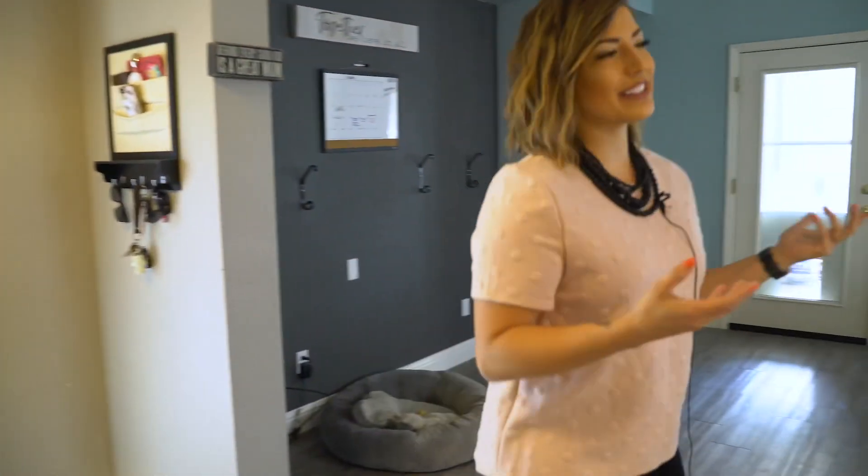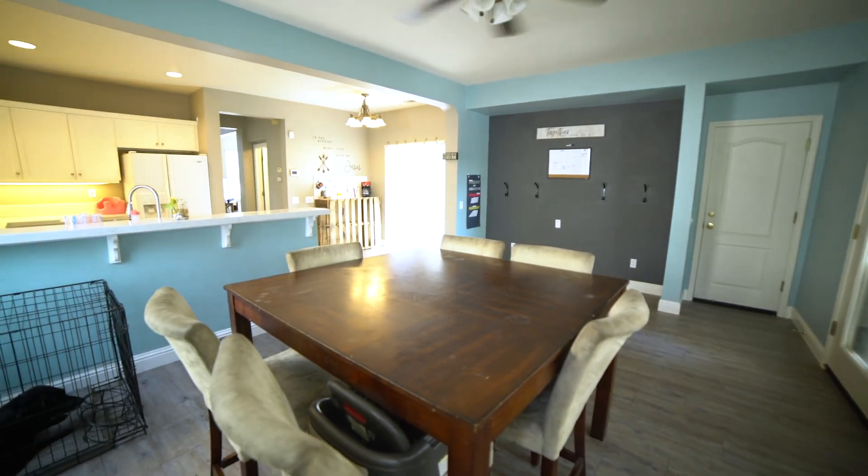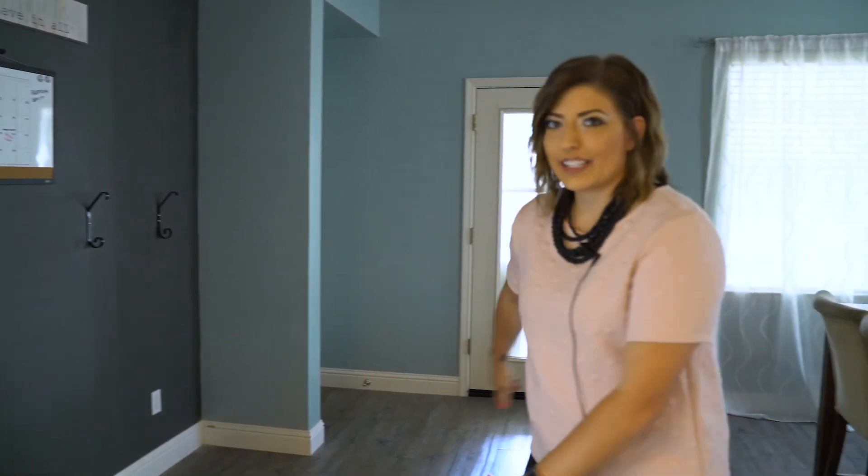Over here, this is normally where the living room is, but this family decided to turn it into their dining room to fit their needs. This is also a cute little station for their kids to stay organized, so I thought that was a really great idea as well.